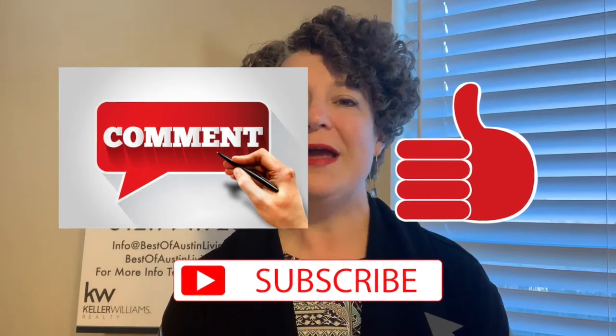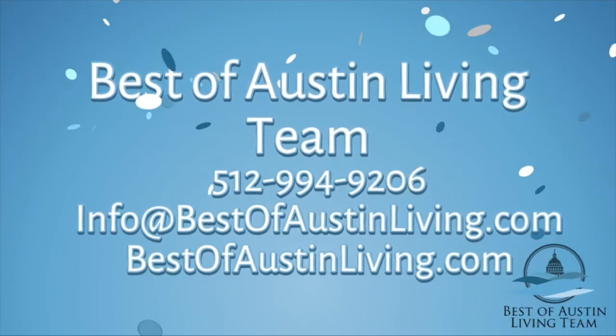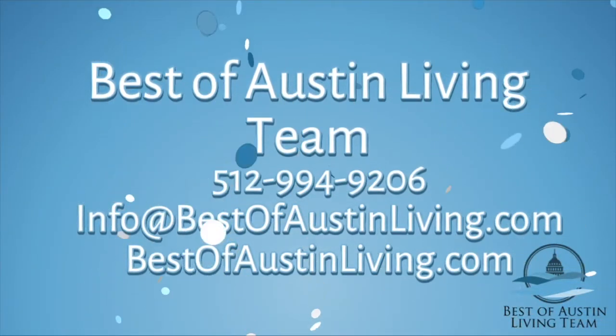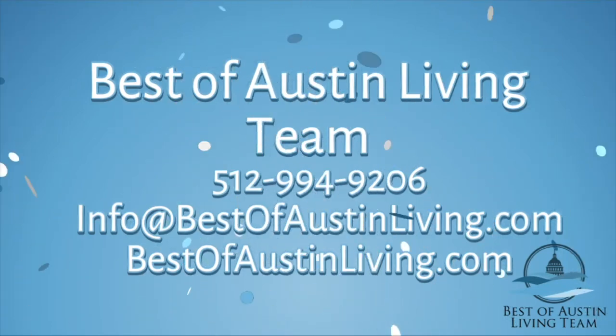196 homes sold in Circle C in 2018, and the numbers I shared with you do not include the new home builders in the area. I hope this information is interesting to you. Please like, subscribe, and comment on the video — I put out videos every Monday. Whatever your real estate needs are in the area of Austin, Texas, the Best of Austin Living Team is here to help.